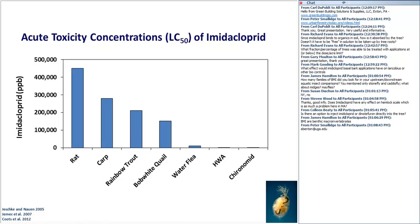Steven asks: does imidacloprid have any effect on Hemlock scale?